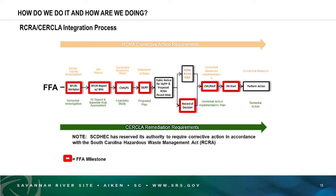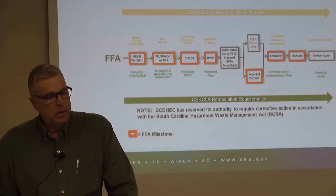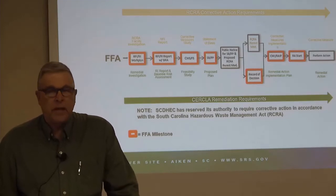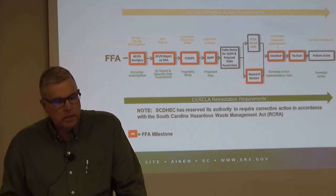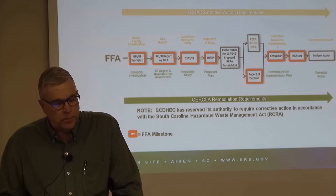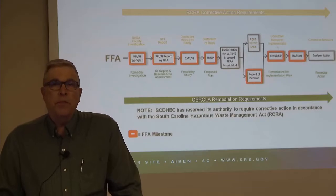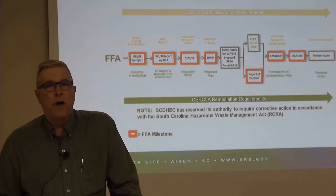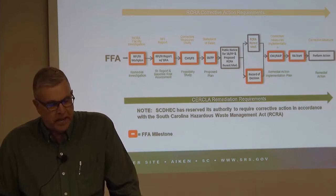This graphic shows how the requirements of RCRA — shown in tan at the top — and CERCLA — shown in green at the bottom — are integrated. They are very similar processes but require documents with different names and slightly different methodologies. Those processes are integrated in the FFA process that starts with a work plan for how we're going to investigate the nature and extent of the release. After that's done, we produce an investigation report with a baseline risk assessment, which is the basis for a decision about whether a release site needs to be cleaned up. If it does, there will be a corrective measure study and feasibility study (CMSFS), an evaluation of different ways the release could be remediated.